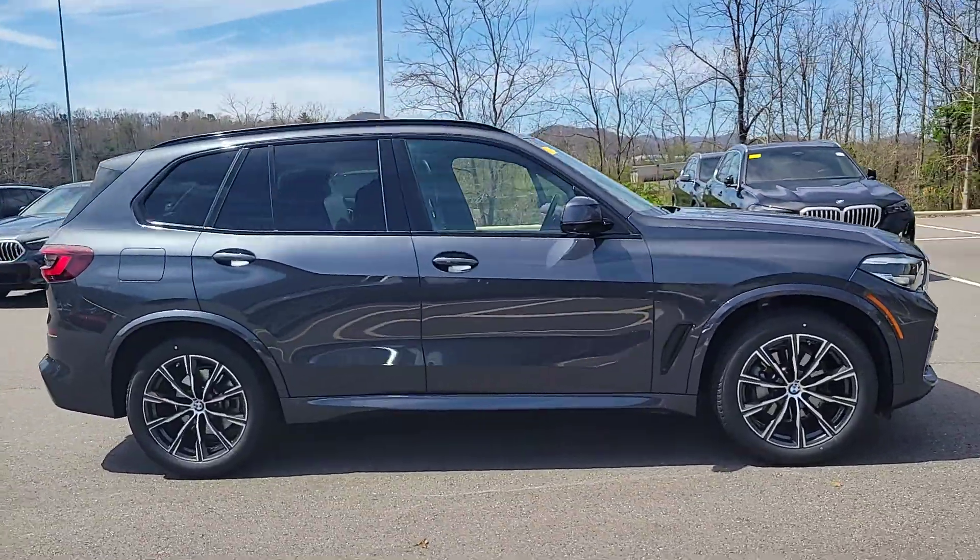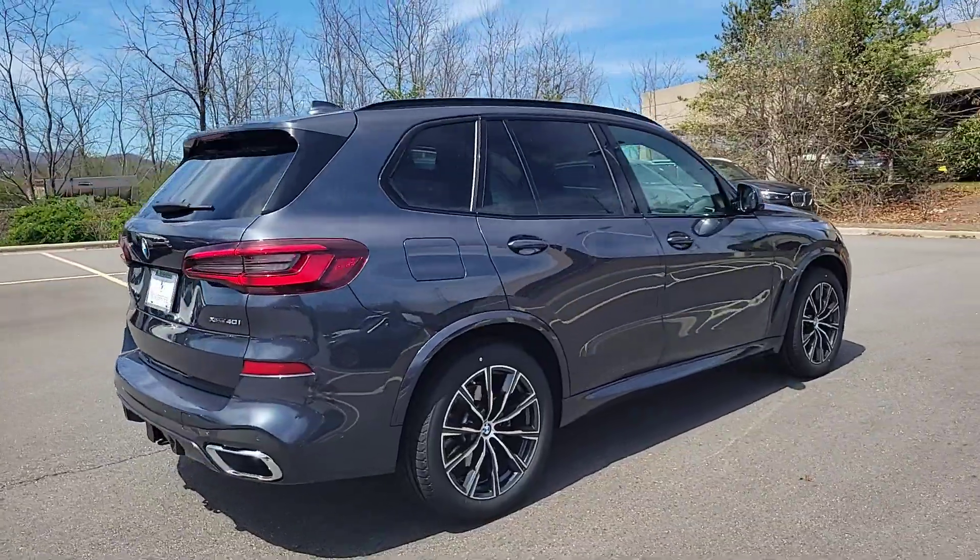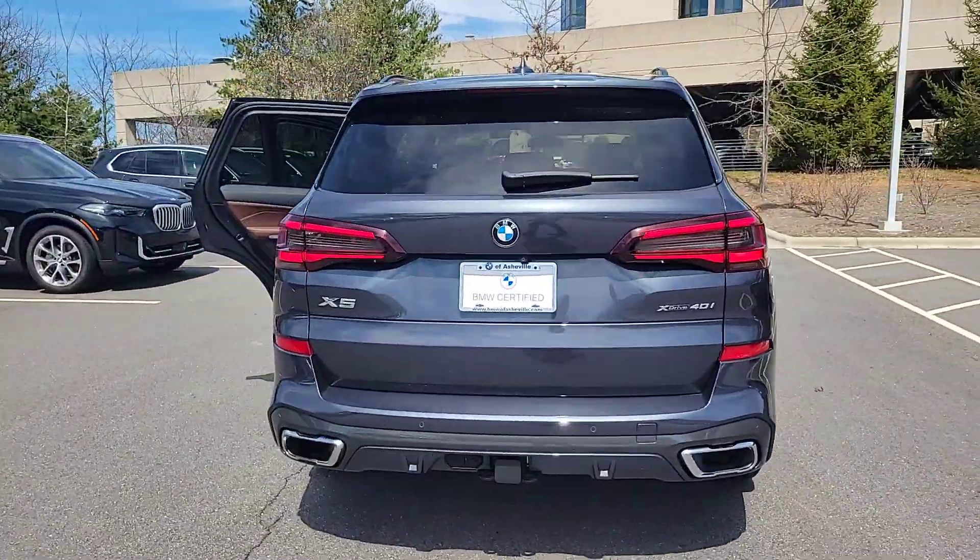You just found the 2021 BMW X5. This vehicle is an outstanding buy with fewer than 30,000 miles on the odometer.